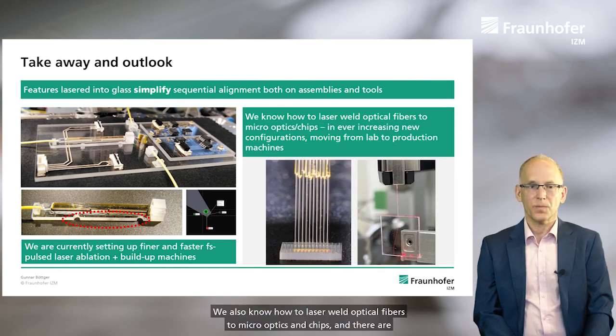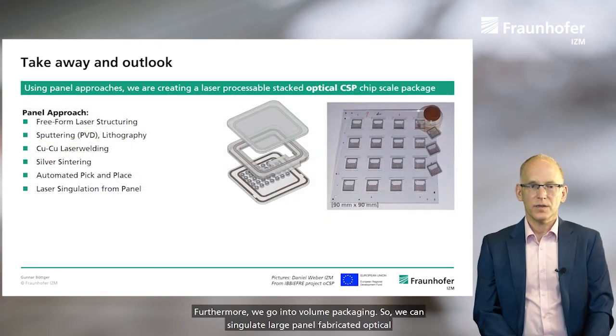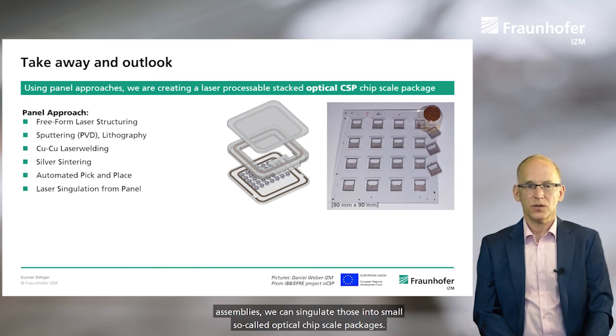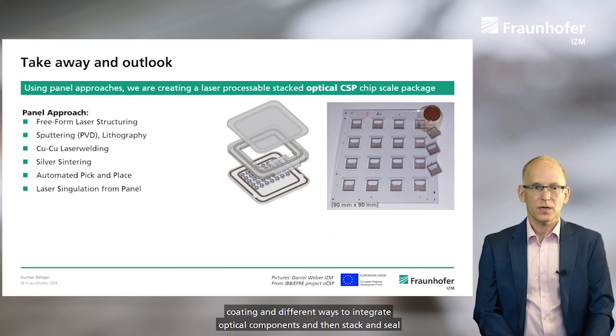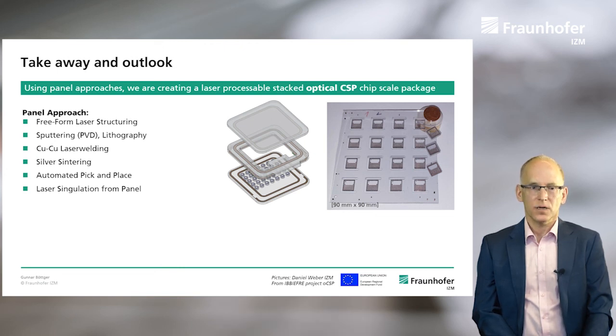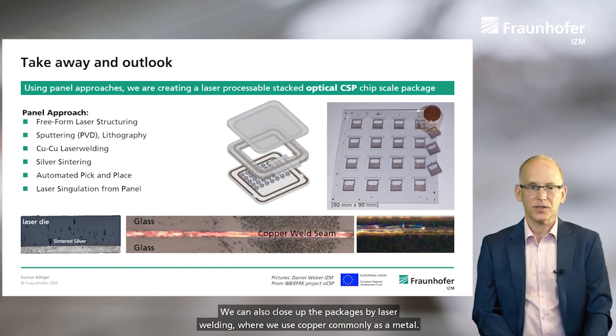We also know how to laser weld optical fibers to micro-optics and chips in ever-increasing new configurations. We have specialized lab machines, but we are also moving on to production machines. Furthermore, we go into packaging — we can singulate large panel fabricated optical assemblies into small optical chip scale packages. We use free-form laser structuring, metal coating, and different ways to integrate optical components, then stack and seal up the package. We place laser dies with sintering methods, and we can also close up the packages by laser welding, where we use copper commonly as a metal.